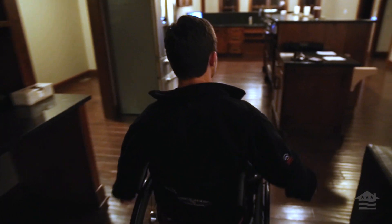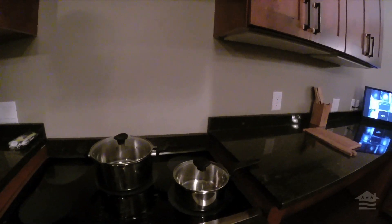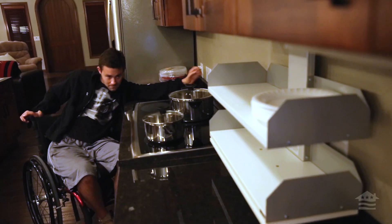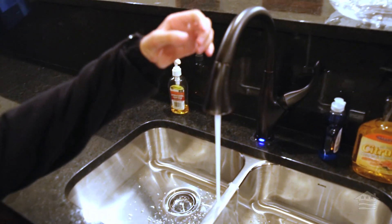Let me show you guys the kitchen. I got this sweet induction stove top for cooking. I want to see my drop down cabinets. Over here we got my cool little sink.